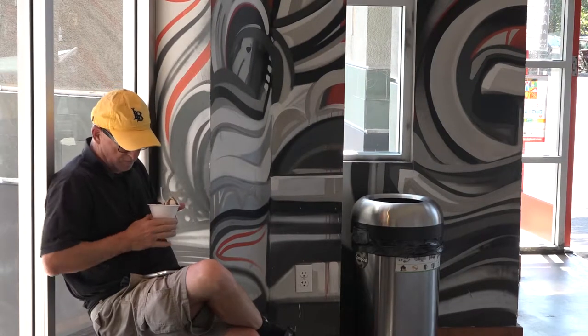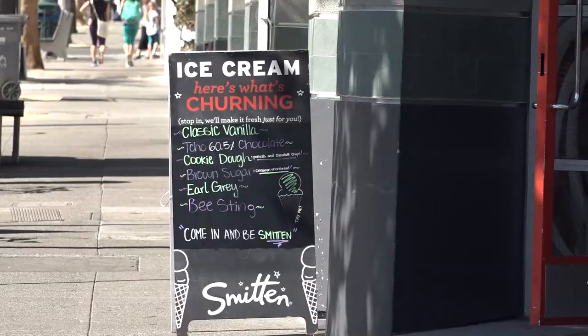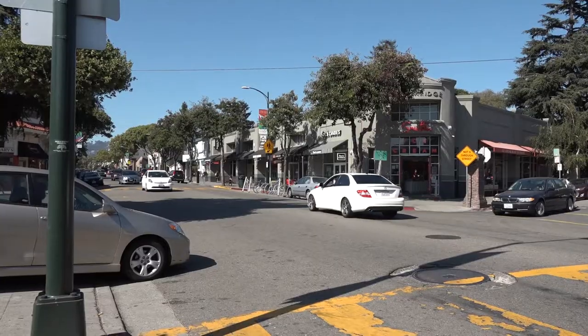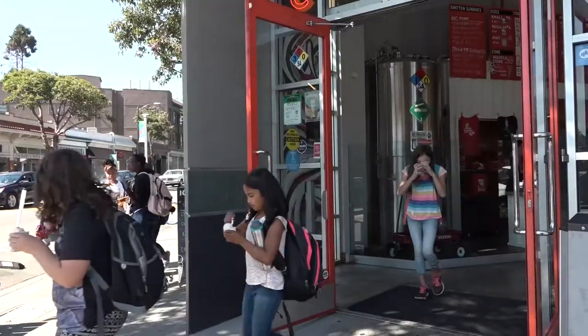Here we actually have a lot of regulars. About 60% of our clientele are just families in the area, people in Oakland and the surrounding neighborhoods. We have a ton of schools around us, so a lot of it's school kids when they get out of school at the end of the day.